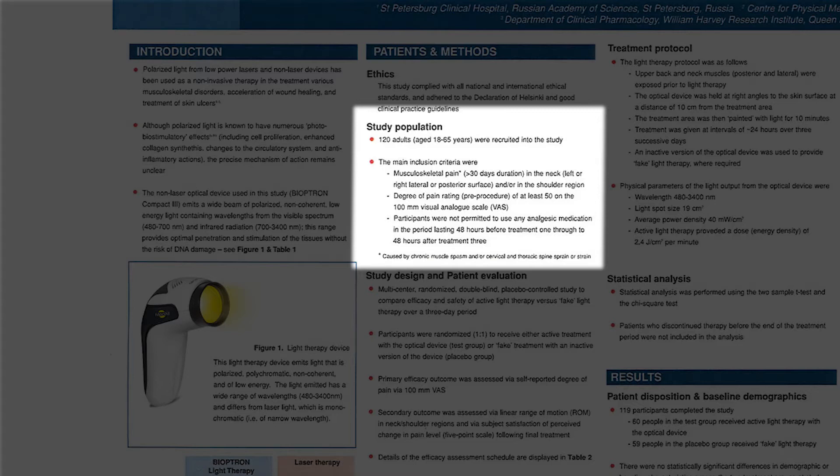Participants were not permitted to use any analgesic medication in the period lasting 48 hours before treatment 1 through to 48 hours after treatment 3.